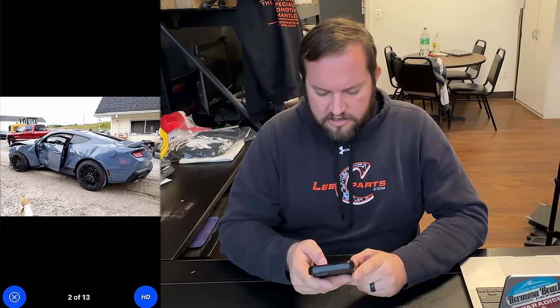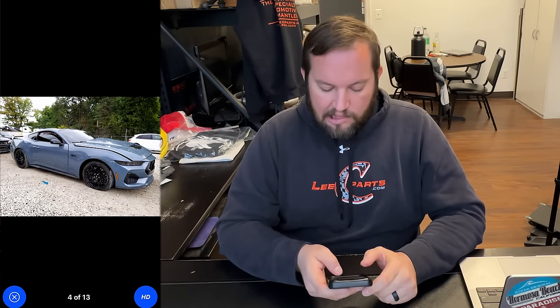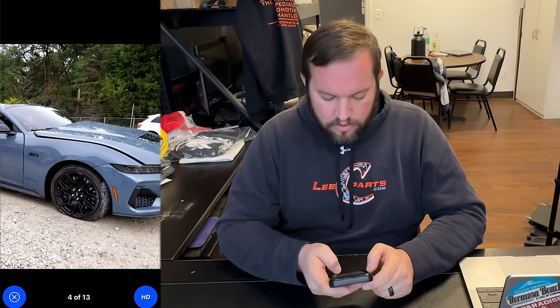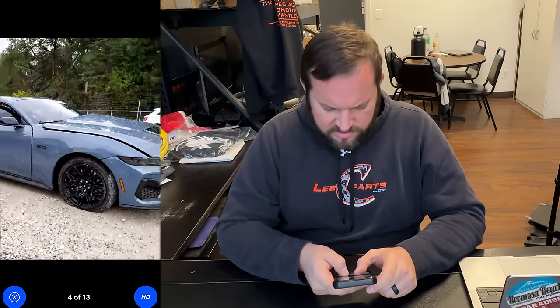All the suspension corners are good. Moving to the rear, you have an entire rear end on the car — taillights, trunk, bumper. If you have rear-impact cars, those parts could sell really well for us. The passenger fender looks pretty good — I think that's definitely usable. There is a flat tire, which isn't a big deal as long as the wheel itself isn't messed up, and it looks to be fine.